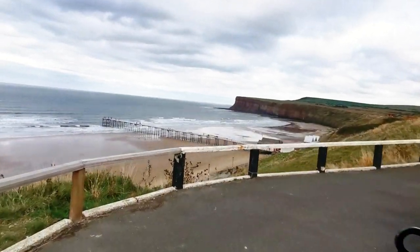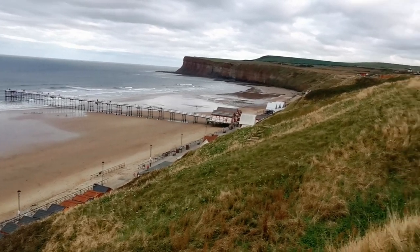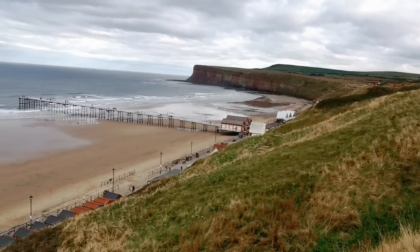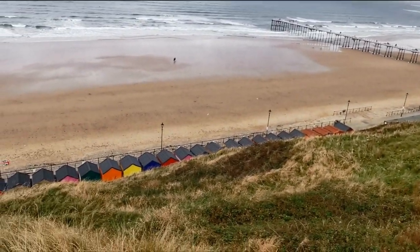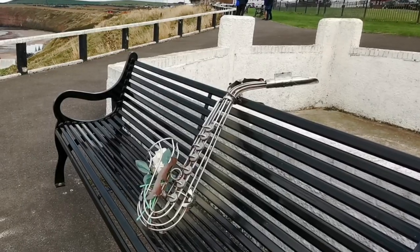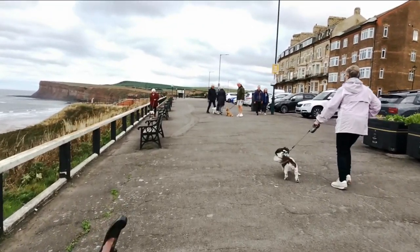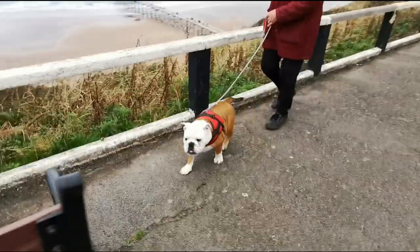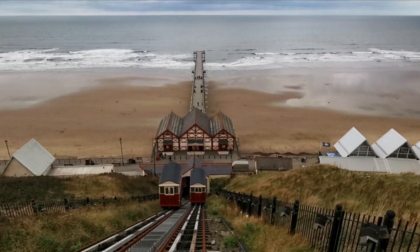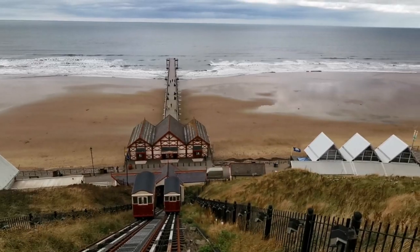Well, there's the pier — we didn't have to go too far. Just on the side here there's a little funicular train that brings you up to the top of the hill from the pier. There are all these little beach huts down here as well. Plenty of dogs knocking about, which we always like. Very British, eh.